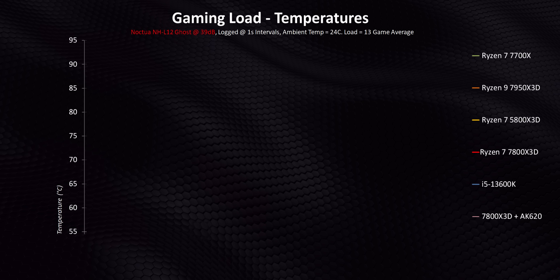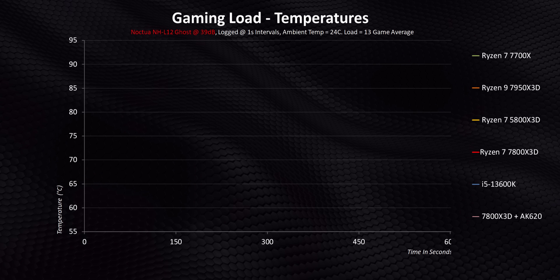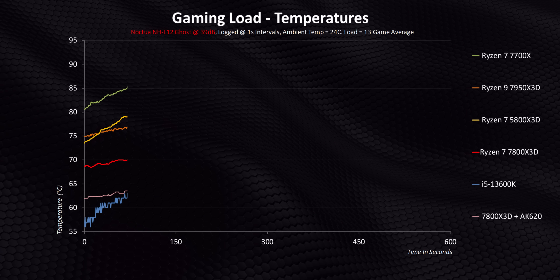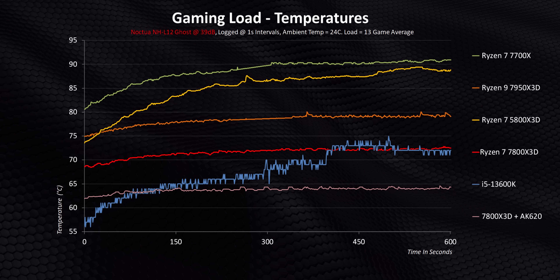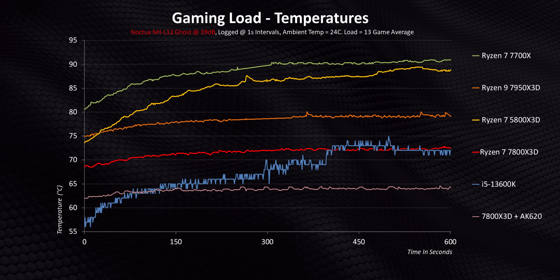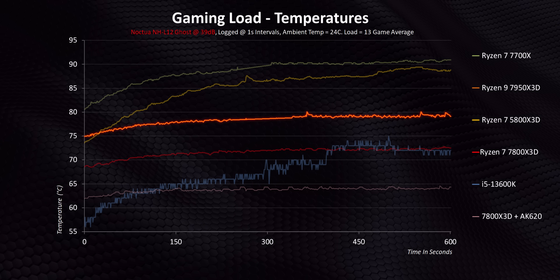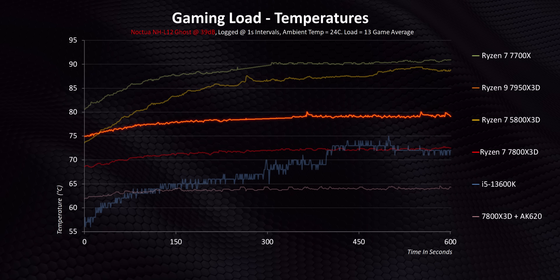Cooling is absolutely the first stop we have to make in the X3D journey, because since day one, Ryzen 7000 series and temperature controversies have literally been tied at the hip. What you'll see here are temperatures averaged across 13 games, followed by the reaction of each processor on a 10-minute timescale in gaming. Remember, this is being done in a compact ITX case without any outside airflow, with the GPU literally breathing its heat towards the socket area. First of all, there's the 7950X3D, which actually stays under the 80-degree Celsius mark.